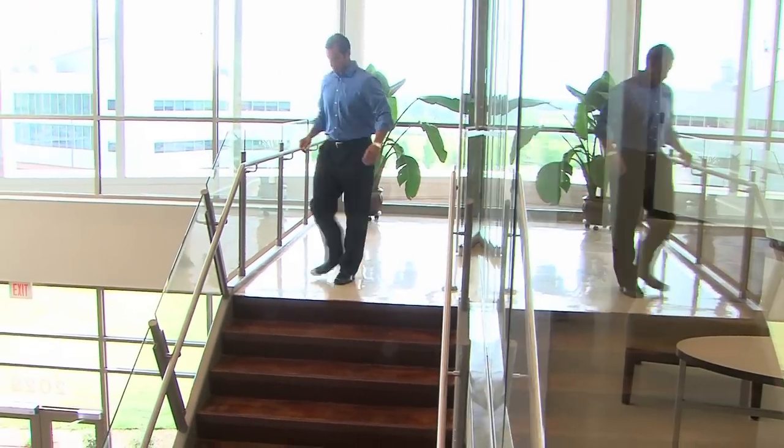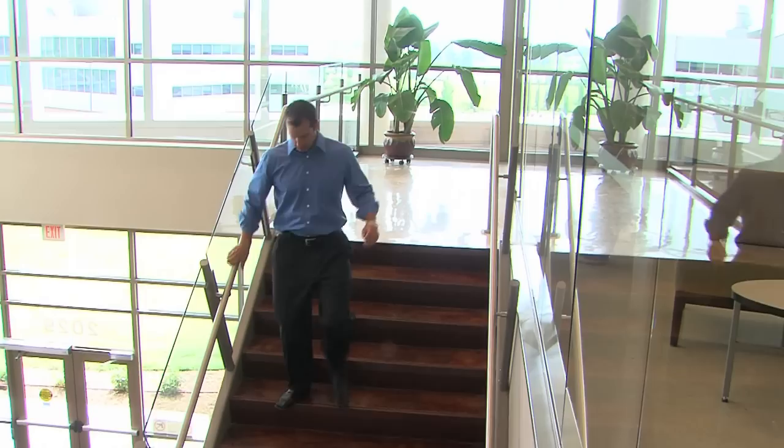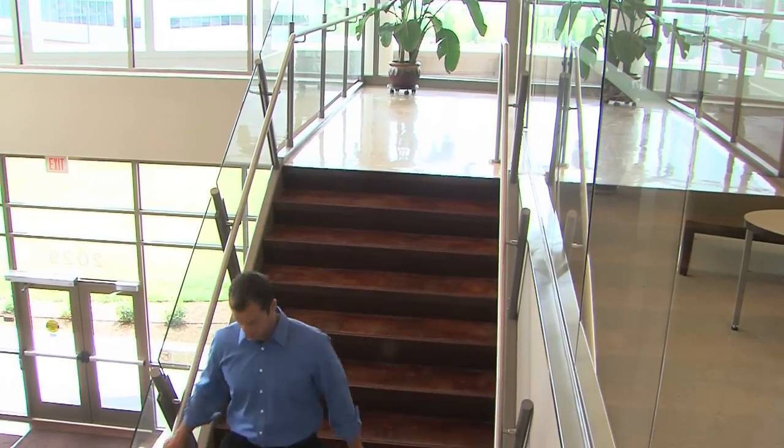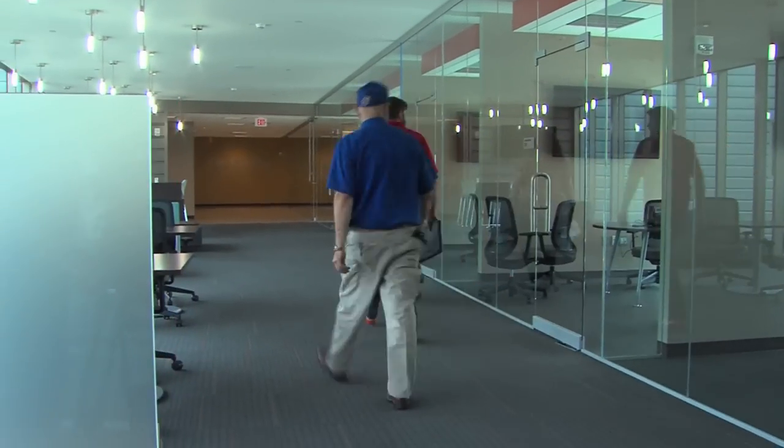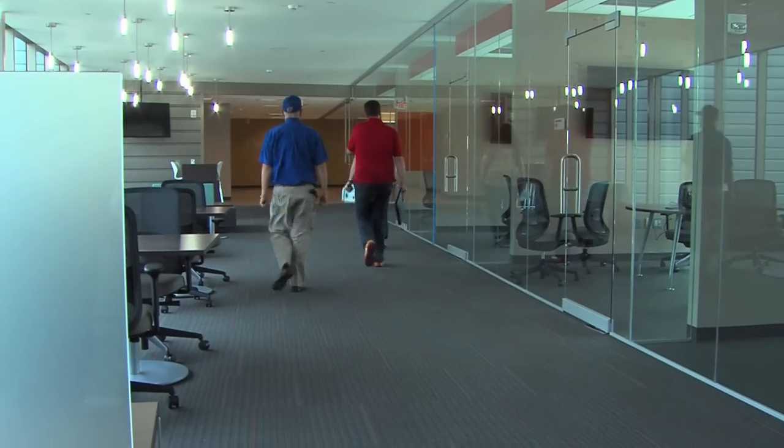We have highly customizable space — wet lab space, dry lab space, office space, and common space. We consider ourselves somewhat entrepreneurs in residence where you can come and talk to us, throw ideas against the wall and see if they stick. We can help you develop your strategy and provide a whole gamut of services and guidance. We've also got a broad network of specialized service providers and contacts within the local community.